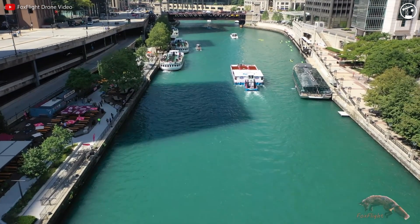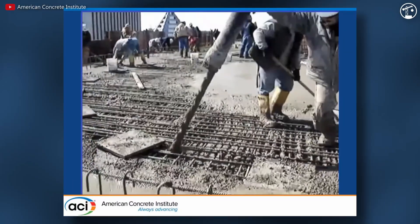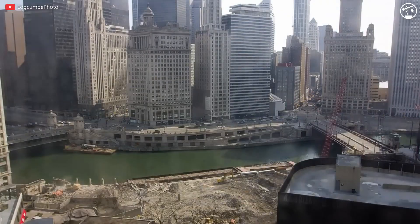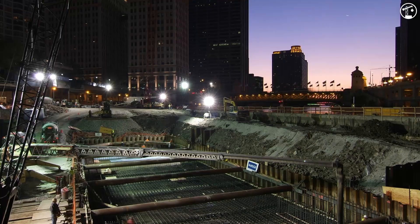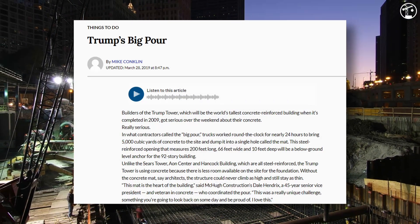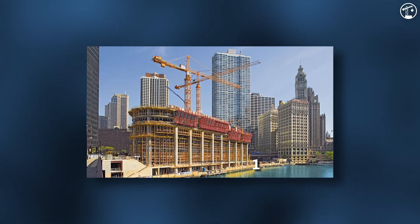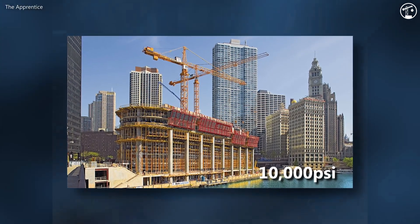By April, work had started on the foundation below the Chicago River. In October of 2005, within a 24-hour period, a fleet of 30 concrete trucks made 600 trips to pour 5,000 cubic yards of concrete, creating a 200 by 66 by 10-foot concrete mat which served as the building's base. This day was officially referred to by those involved as the Big Pour. The concrete used was made up of a new formula specified to meet a 10,000 PSI requirement, which well exceeded the standard 7,000 PSI requirement.